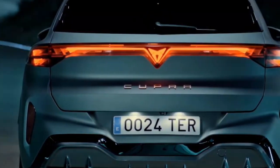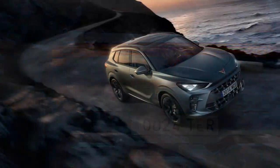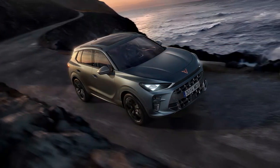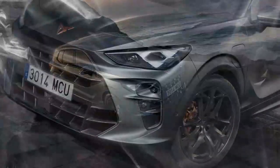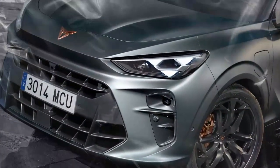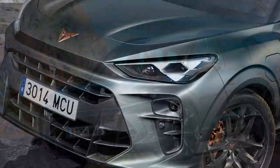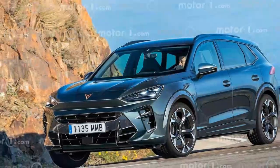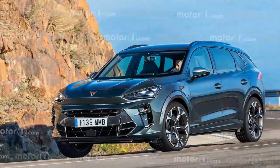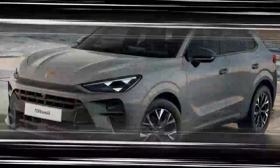If the question is whether the Terramar achieves what Cupra promises — namely a sporty, distinctive SUV — then the answer is an emphatic no, at least for the plug-in hybrid. Lighter, simpler petrol versions could turn that around. If taking the plug-in route, we'd hold out for the lower-powered hybrid, because you'll save some money and lose very little in the way of real-world performance.